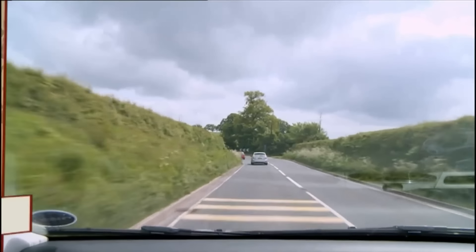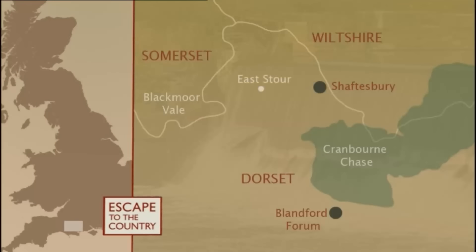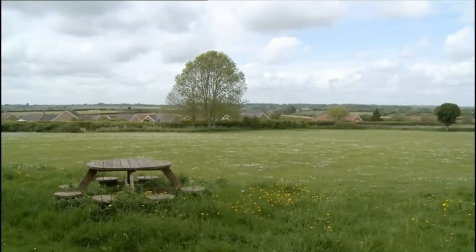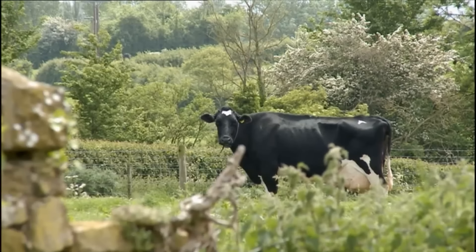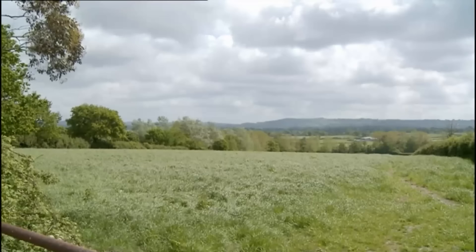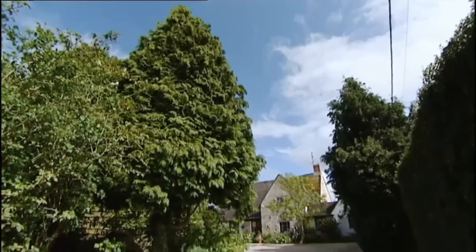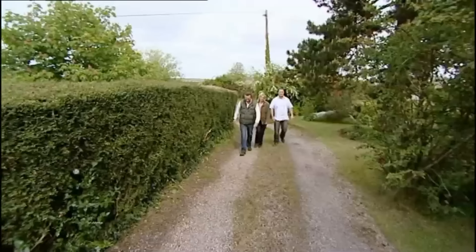The first house on our viewing list — and indeed the first house ever in Dorset for Scott and Lorraine — is in East Stour, four miles west of Shaftesbury and two hours from clients in Surrey. This small village sits amongst the tranquillity of the Blackmoor Vale. Much of the land here is given over to dairy farming, and with countryside like this on their doorstep, there will be plenty for the family to explore. The house we've lined up dates back to 1600 at its core, and if it's character they're looking for, we're in for a real treat.